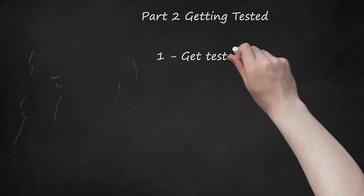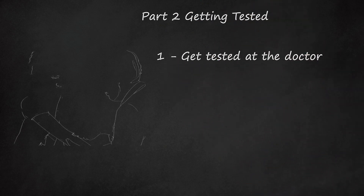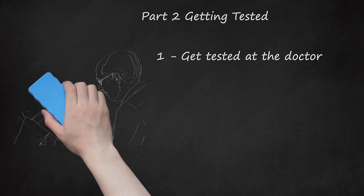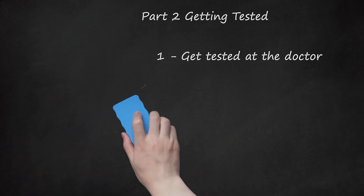Part 2: Getting Tested. Get tested at the doctor. Only people who are hospitalized, pregnant, or have weakened immune systems should get tested for H1N1. Because the type of flu you have does not usually change its treatment, there is little need for the H1N1 test specifically. Treatment does not differ whether you have seasonal flu or H1N1. Additionally, around 99% of cases of the flu during the 2009 season, when H1N1 was at its height, were H1N1.